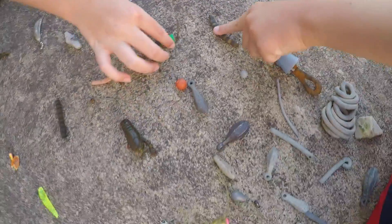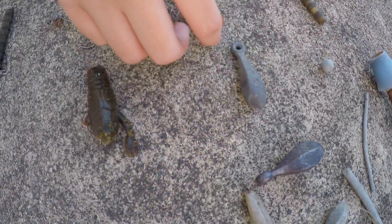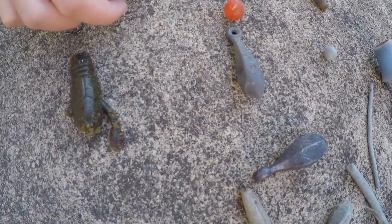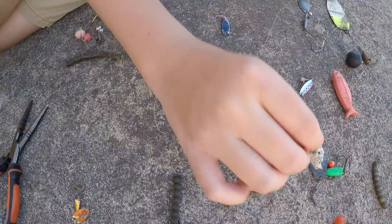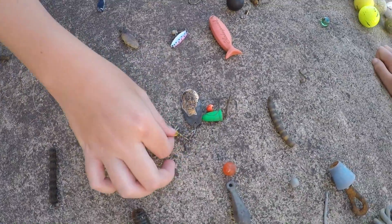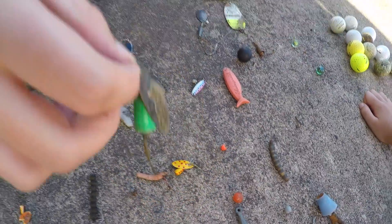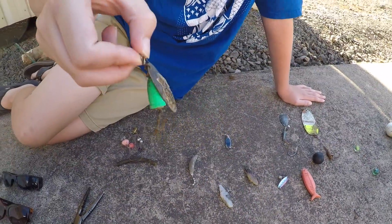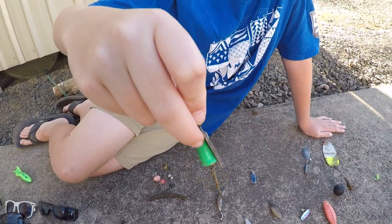We found this one — a weird little one — and this one here, which is probably Logan's best find ever. It's a really nice fishing lure, rated third best out of all of these. This one says 'Blue Fox' on it and is pretty nice.